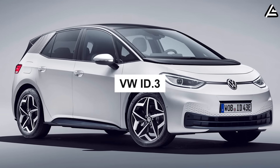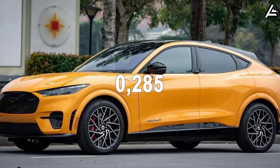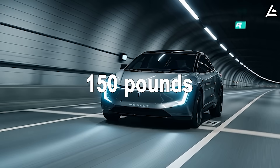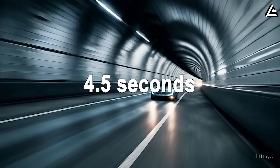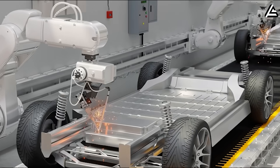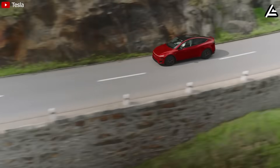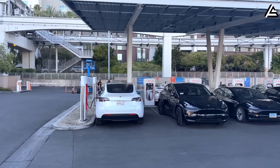Model 2 achieves an impressive drag coefficient of 0.223 Cd — lower than the VW ID.3 at 0.26 or the Ford Mustang Mach-E at 0.285. Wind tunnel testing at 62 mph shows drag force on Model 2 at only 150 pounds, compared to an average of 200 pounds for sedans. It will reach 0–60 in 4.5 seconds while cutting energy use by 12–15%. With a 50 kWh battery giving a base range of 300 miles, optimized aerodynamics extend that to 340–360 miles per charge, meaning fewer stops at crowded chargers.